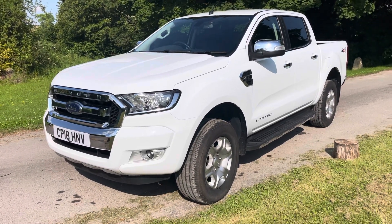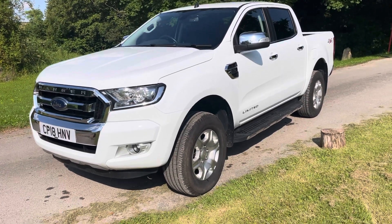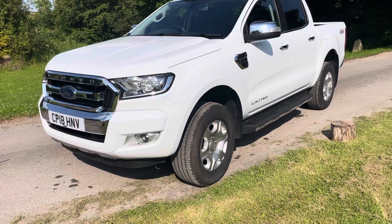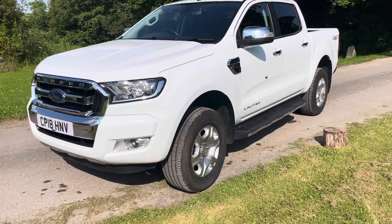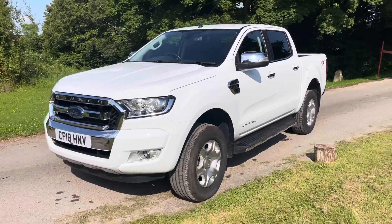Hi there. Here we have a 2018 Ford Ranger. This is a 2.2 Limited double cabin. It's got the leather upholstery. It's a Euro 6, ULEV compliant. It's done 65,000 miles, finished in white.